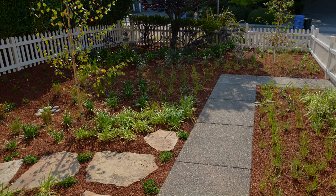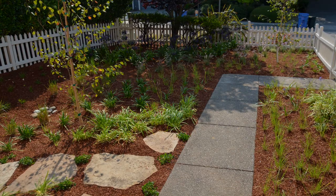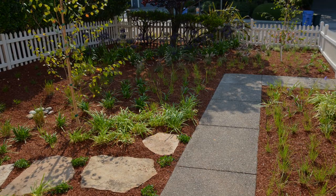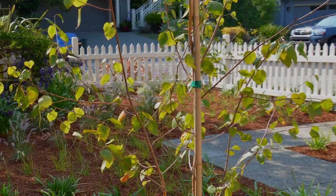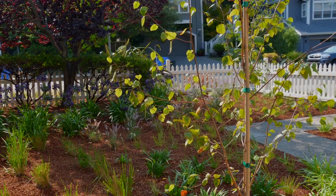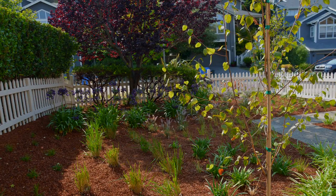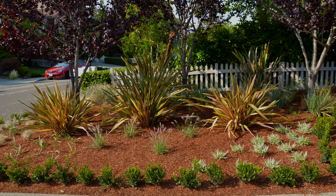Here's the new scheme - a meadowette where we took a lot of the existing agapanthus that was in just a little straight row, dug it, divided it, increased it, and then laid it out in a more informal fashion. We added white birch strategically so that you won't see all the houses across the street. Because this is a deciduous tree, in the wintertime we get sunlight hitting the house and warming the house, but in the summer we get the shading and cooling effect of the tree.